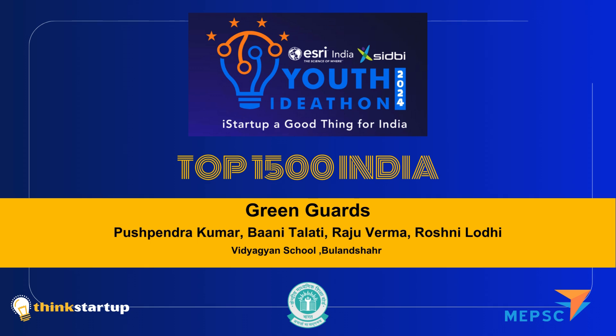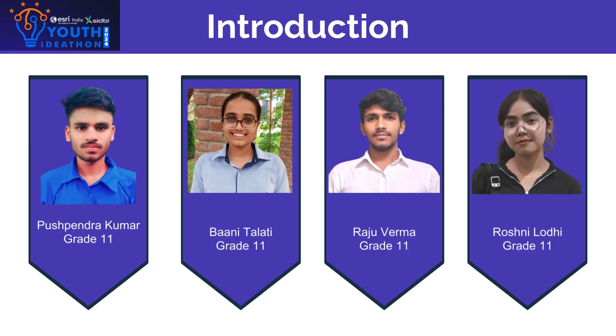Greetings of the day, everyone. We are team Green Guards and we are here with our project Carbon Zero Castle. The members of our team are Puspind Kumar, Bani Talati, Raju Verma, and Roshni Lodi. We all belong to grade 11th.